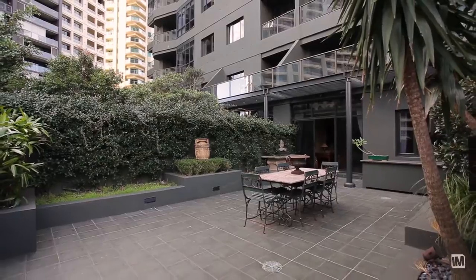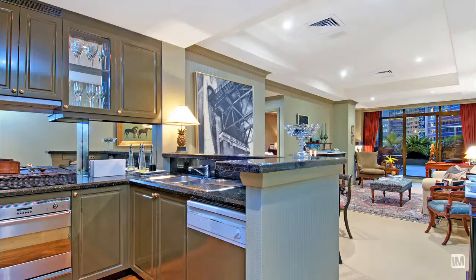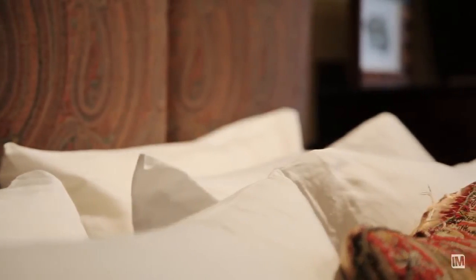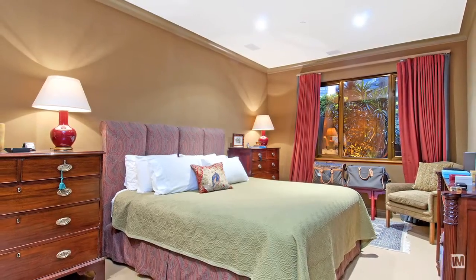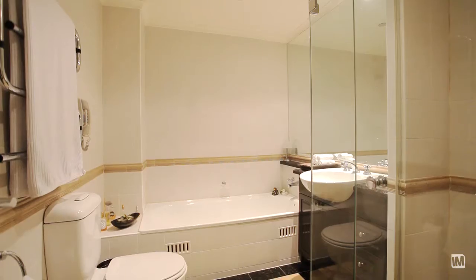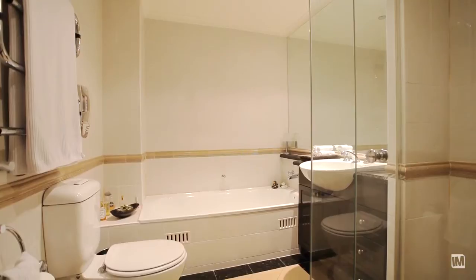The open-plan kitchen is fully integrated. The master bedroom is king-size, very quiet, and also features a walk-in wardrobe. The bathroom is right off the bedroom.